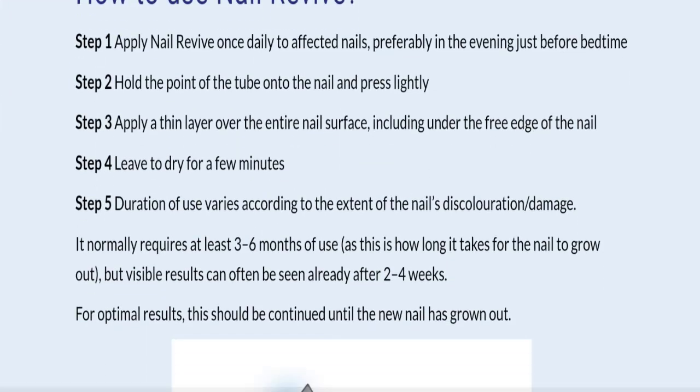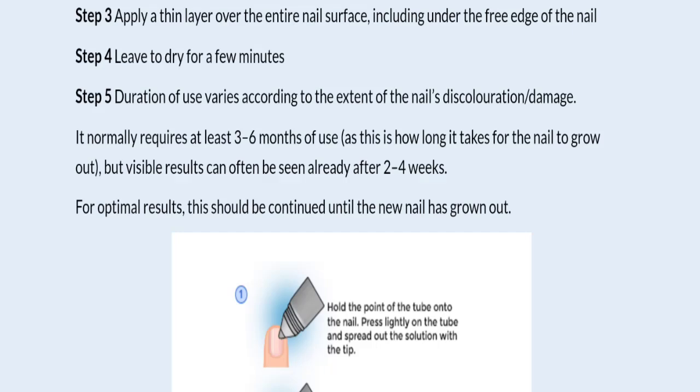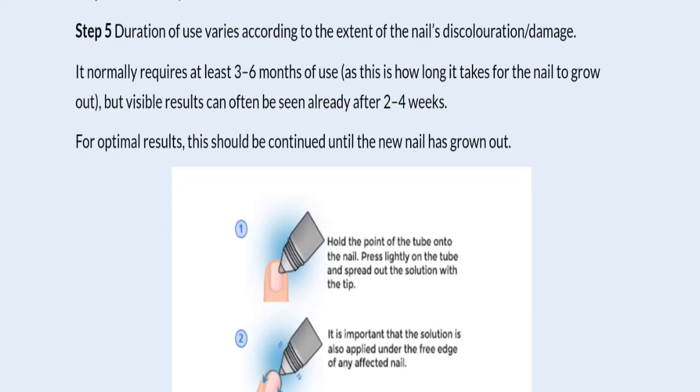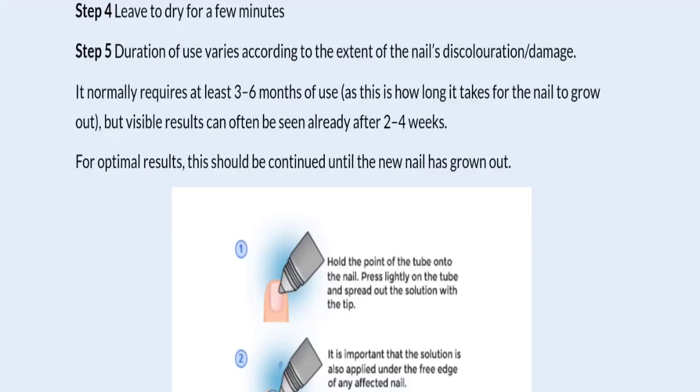Here is how to use this product. First, apply Nail Revive once daily to affected nails, preferably in the evening just before bedtime. Second, hold the point of the tube into the nail and press slightly. Third, apply a thin layer over the entire nail surface including under the free edge of the nail. Fourth, leave to dry for a few minutes. Fifth, duration of use varies according to the extent of nail discoloration and damage — it normally requires at least three to six months of use, but visible results can often be seen already after two to four weeks.